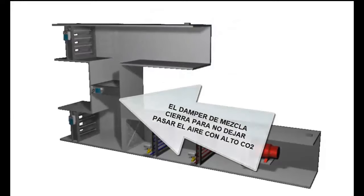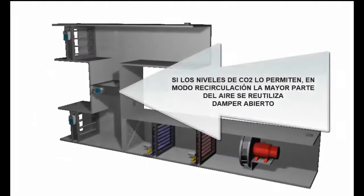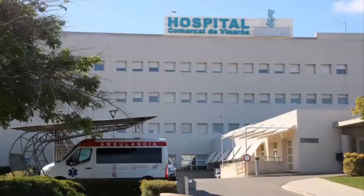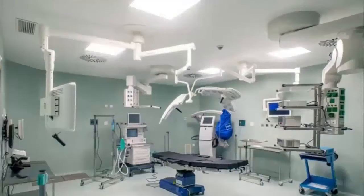Twenty-ninth, in the recirculation mode of the AHU, it is sought that most of the return air returns to the premises. However, in recirculation mode, the main air inlet and outlet dampers to the outside do not close completely, because we will still need a minimum amount of fresh air to enter the building. Thirtieth, some buildings require 100% fresh air, so the recirculation strategy cannot be used everywhere.